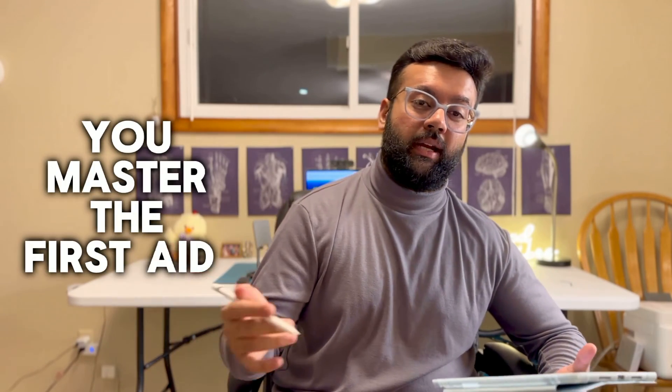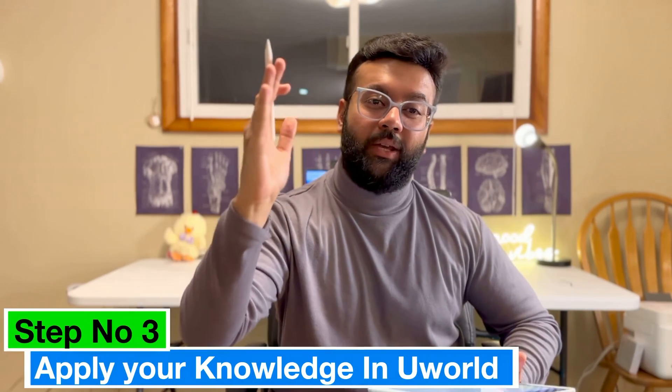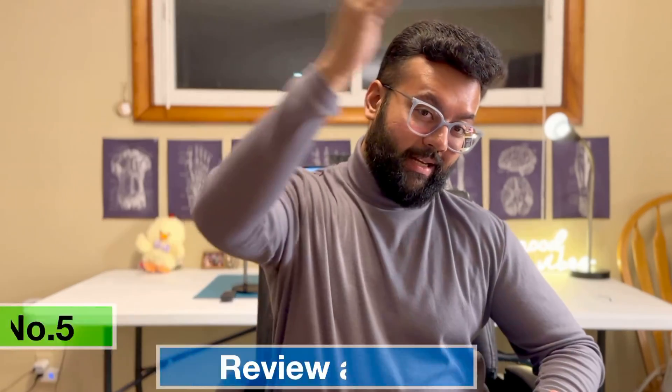That's the five steps in general for how to master First Aid. Keeping it straightforward: use First Aid as your review resource, get a comprehensive resource, apply your knowledge in UWorld, annotate extra information into a digital First Aid, and finally review again.